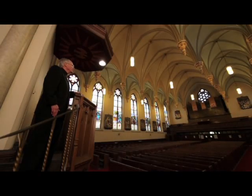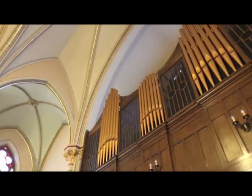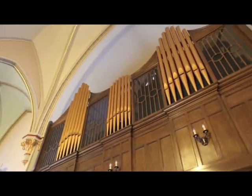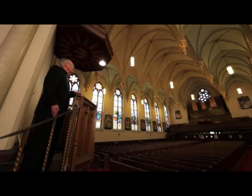The church has a pipe organ original to this church building in 1890. It has been expanded and rebuilt throughout the history of the parish. It is the oldest pipe organ continuously in use in a church in Chattanooga, Tennessee.